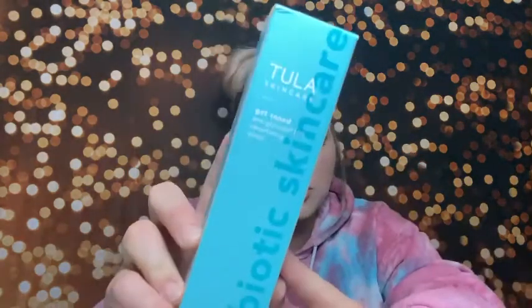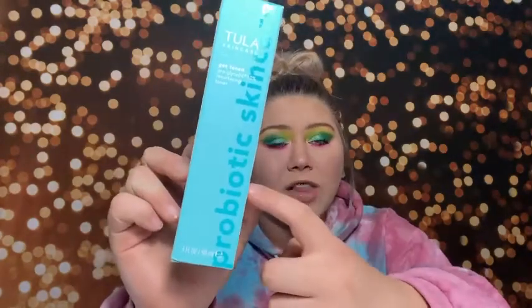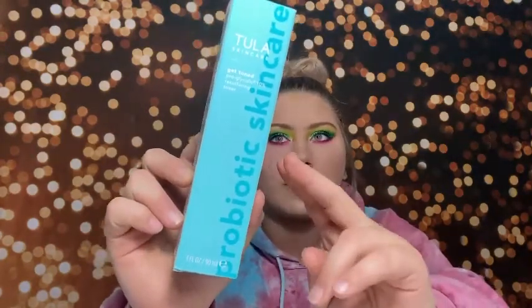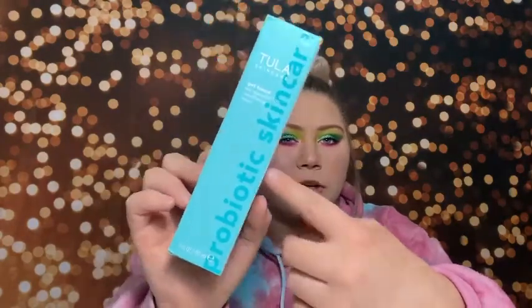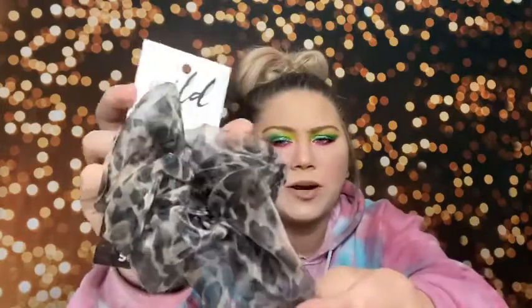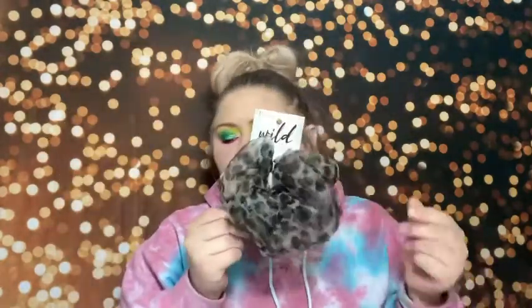I got the Tula Clean and Effective Get Toned Pro Glycolic Toner. I love Tula Skincare — this is from their Acne line, one of my favorites. I use the eye serum, the face cleanser, and I've bought multiple of the Acne Foam face cleanser. I also got a little hair scrunchie as a free gift — I love scrunchies.